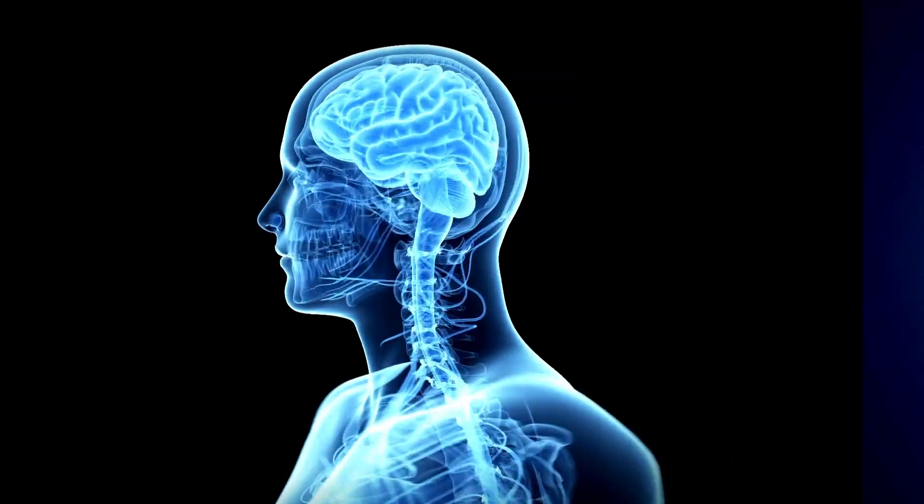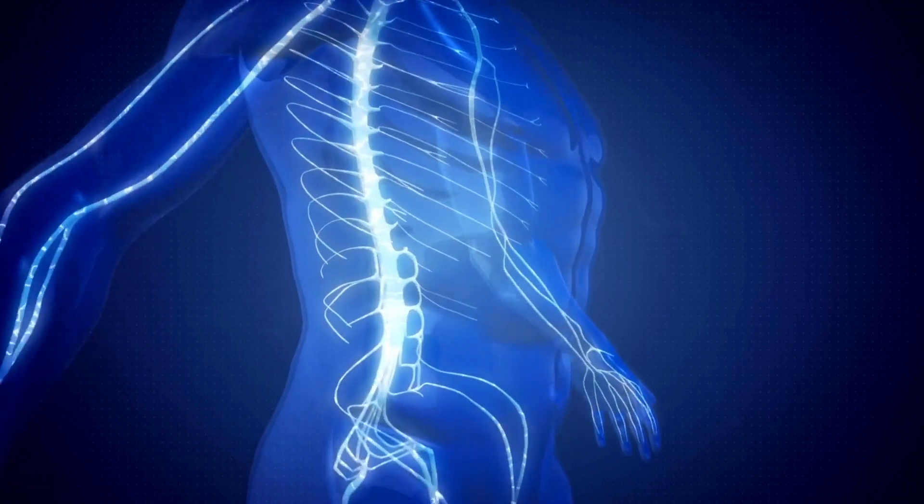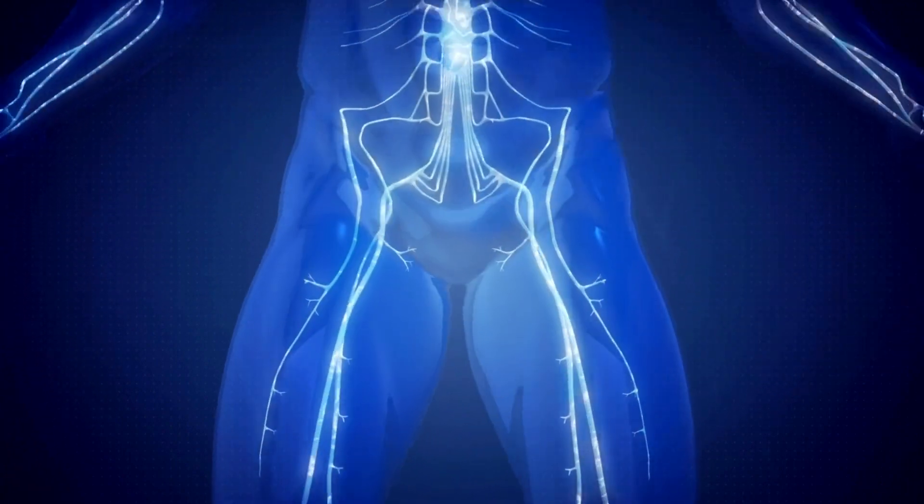Motor nerves send signals from the brain or spinal cord to the muscles and glands. These signals make muscles move. The brain, spinal cord, and nerves form a very efficient communication network. This network is known as the nervous system. It controls all actions and movements.